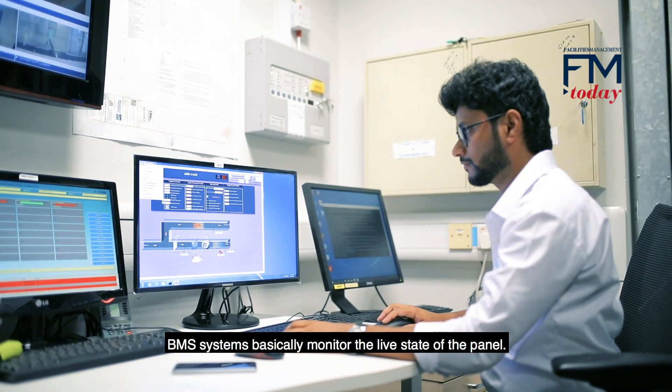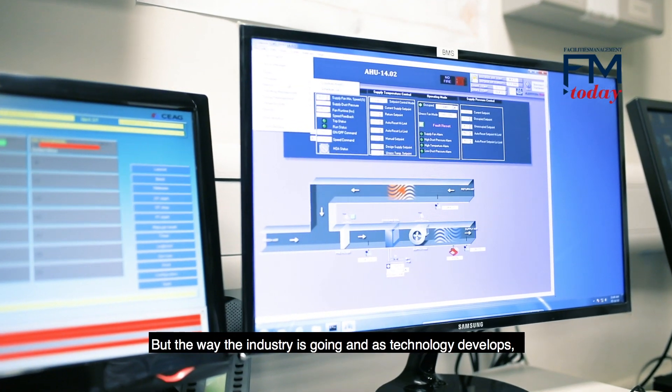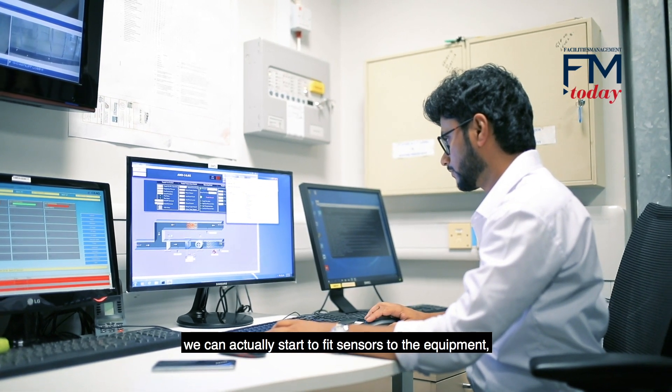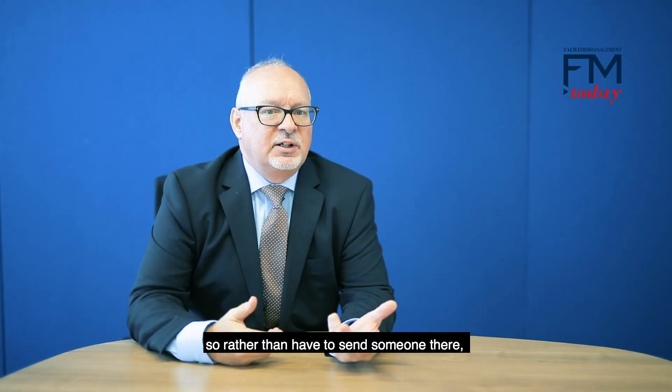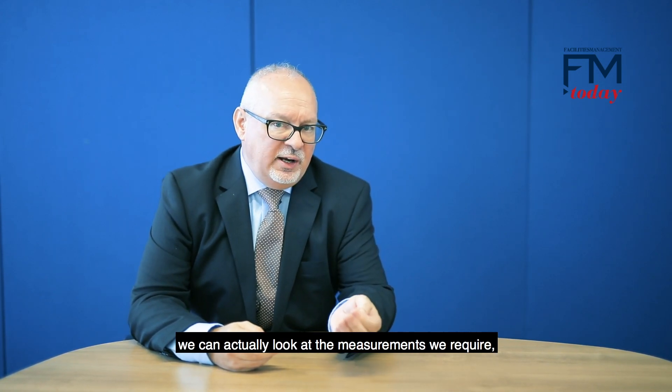At the moment, BMS systems basically monitor the live state of the panel, but the way the industry is going and as technology develops, we can actually start to fit sensors to the equipment. So rather than having to send someone there, we can actually look at the measurements we require and have them monitored by the BMS system.